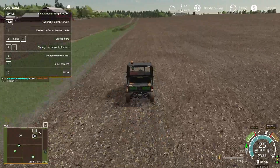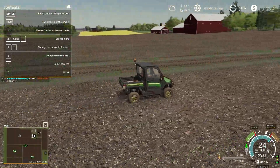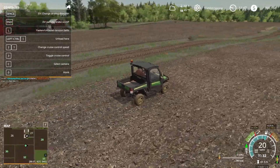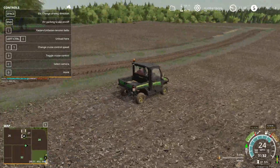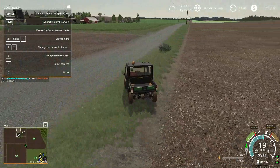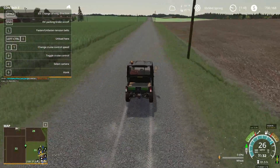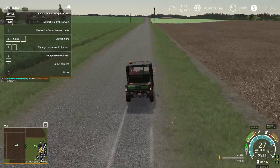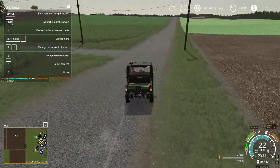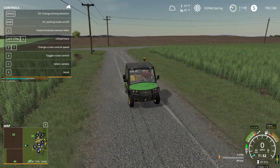I would have loved to have been able to buy field number 26. The people that live over here have some pigs and we've done some work for them in the past — cultivated their fields and done some of the heavy lifting. They are nearing retirement age and I keep telling them I'm interested in buying their fields if they're willing to sell.